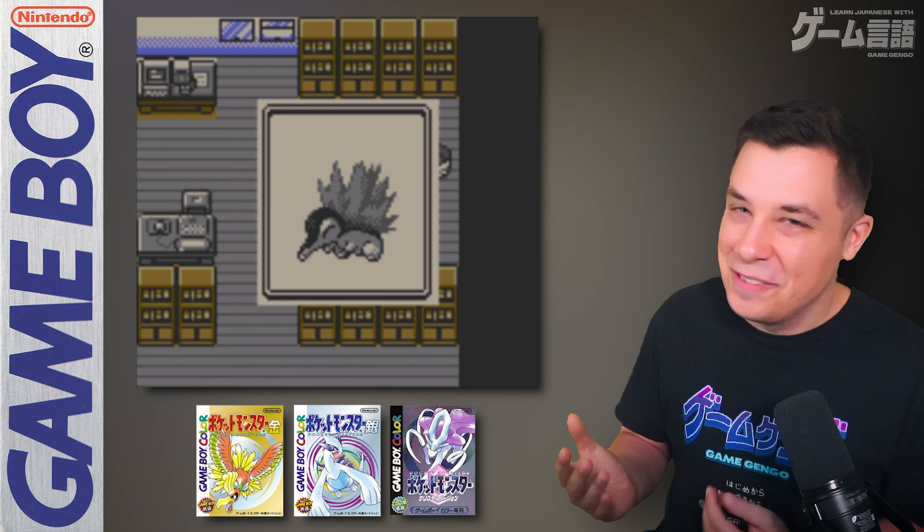Next we have Ruby, Sapphire and Emerald for the Game Boy Advance — just incredible games. Pokemon Emerald in particular is one of my favorite games in the series: a special gem with a great character, fantastic soundtrack, lovely artwork, great sprites, great Pokemon, and a wonderful region. Unfortunately it's very expensive nowadays and quite difficult to find a legit copy, so good luck if you're trying to get it.